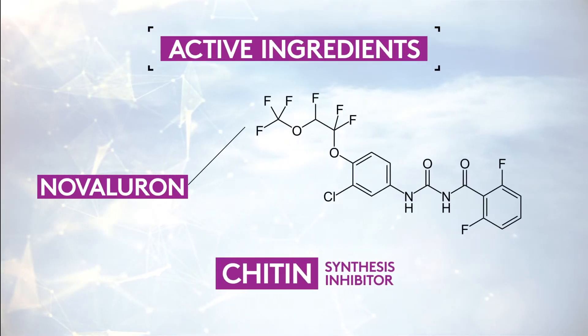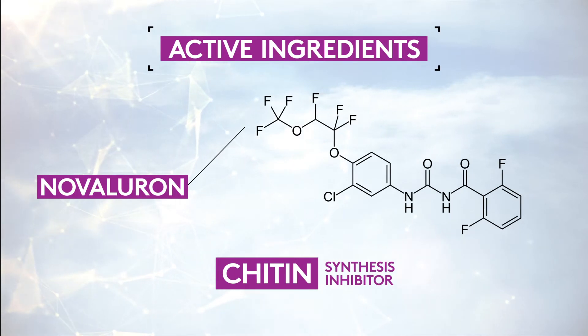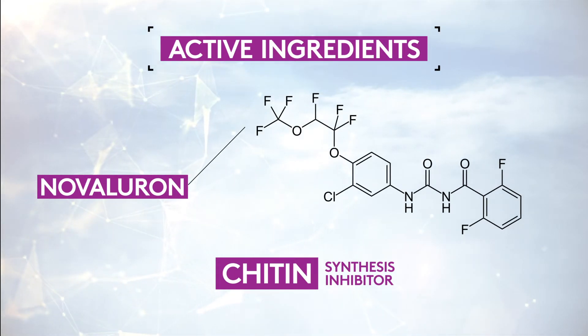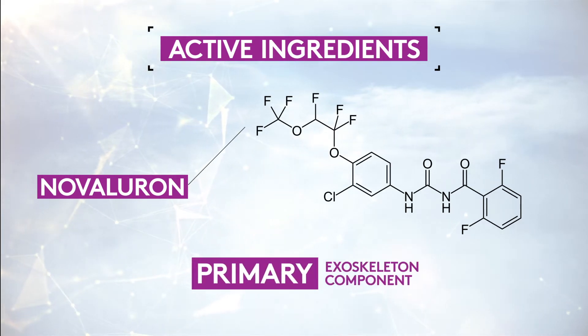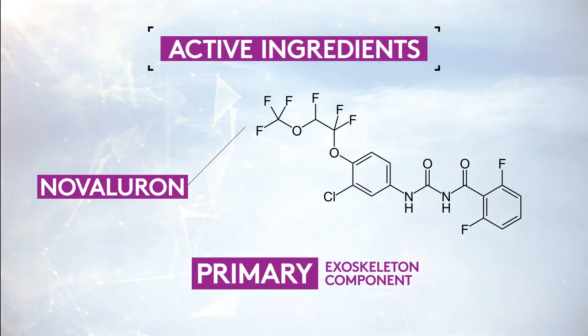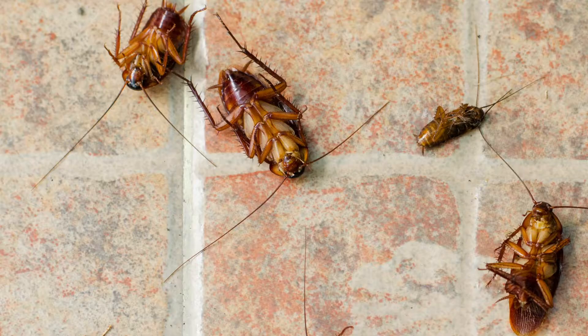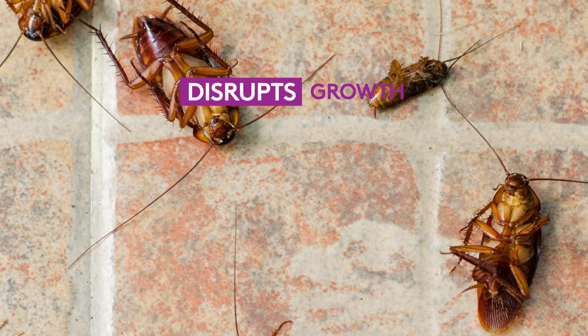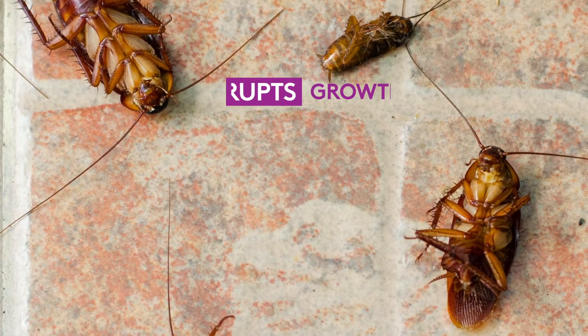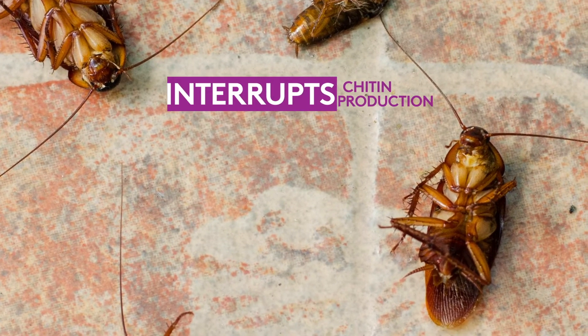Novaluron is a chitin synthesis inhibitor that disrupts the formation of chitin in the insect exoskeleton. Chitin is a primary component in the exoskeleton, giving insects their shape and structure. Novaluron works by disrupting the normal growth and development of immature insects by interfering in the production of chitin.